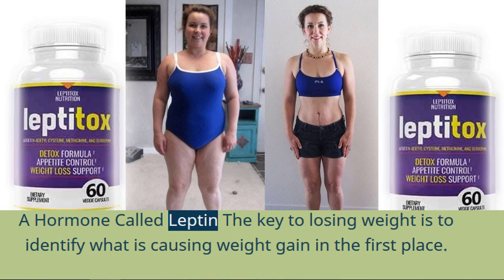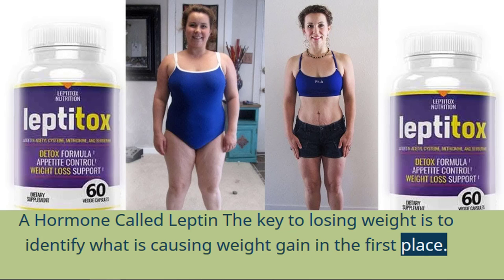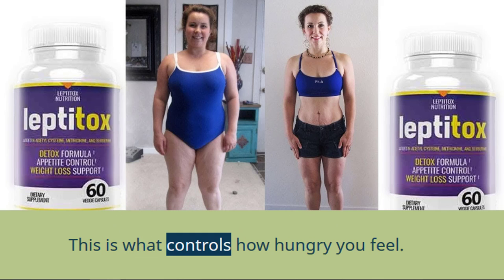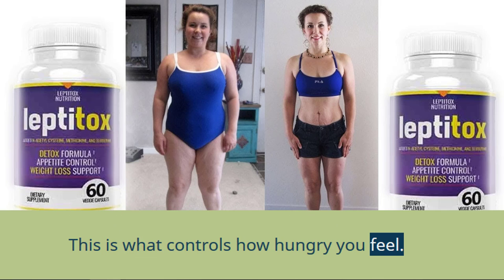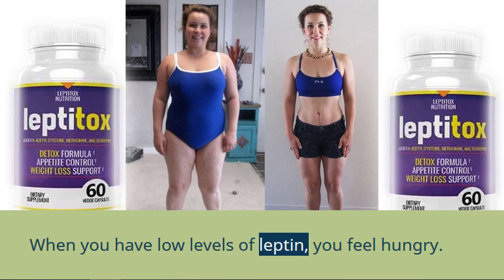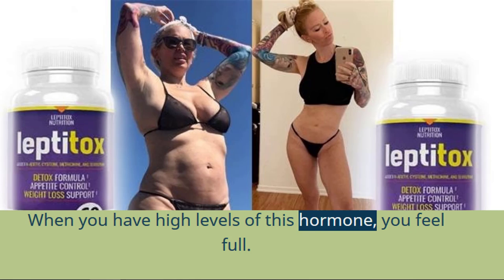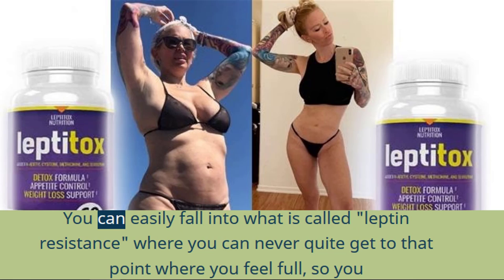A hormone called leptin — the key to losing weight is to identify what is causing weight gain in the first place. When your fat cells start growing, they will release a hormone called leptin. This is what controls how hungry you feel. When you have low levels of leptin, you feel hungry. When you have high levels of this hormone, you feel full. You can easily fall into what is called leptin resistance, where you can never quite get to that point where you feel full, so you keep eating.